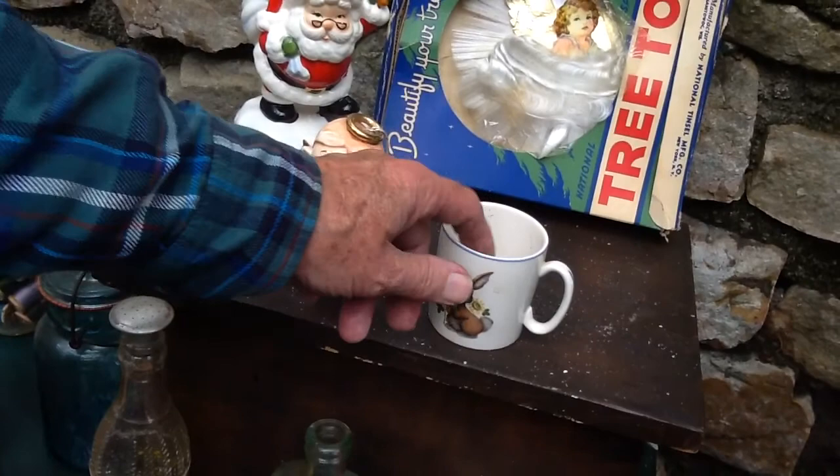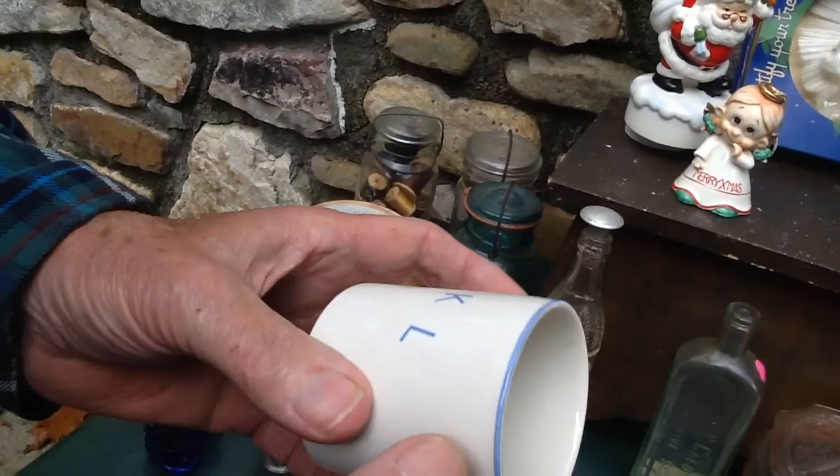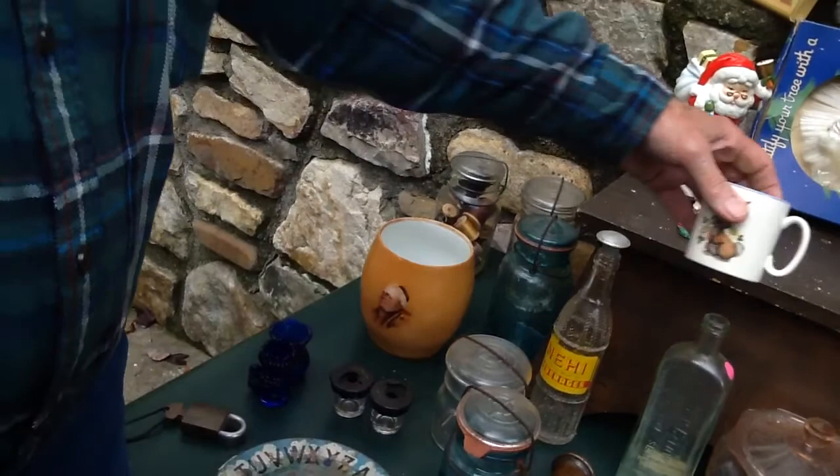Here's a cute little bunny cup. Look inside — it says 'all gone' when they drank it. It had somebody's initials. It's a little Easter cup, made by Lord Nelson Pottery in England. I think that was like 25 or 50 cents.